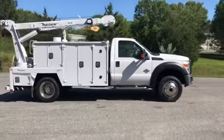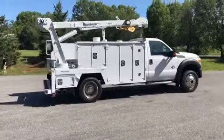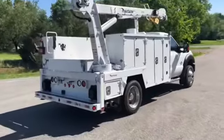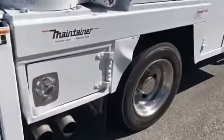This truck spent its whole life in Wyoming, and it shows — no rust on the body or the frame. Super clean truck all the way around. The only area to note on the exterior is right over the passenger rear tire.